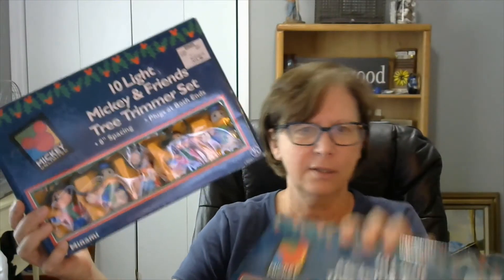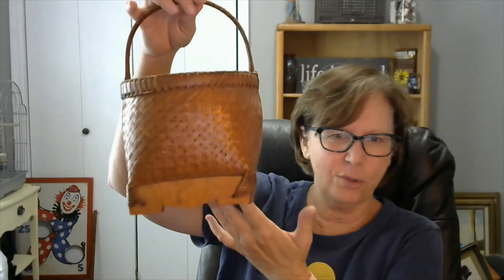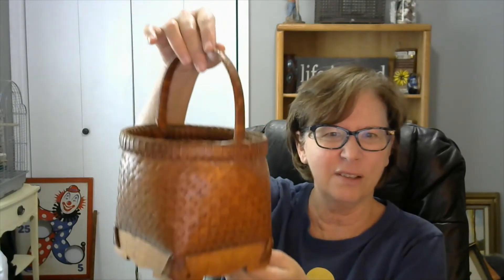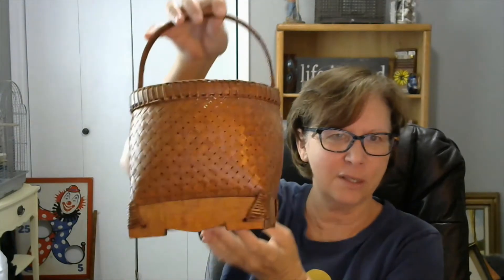Then I have some Mickey and Friends tree trimmer set for lights — aren't those cute? Vintage lights. I have this beautiful split wood basket; it's handcrafted. Isn't that pretty? It's in very nice condition.